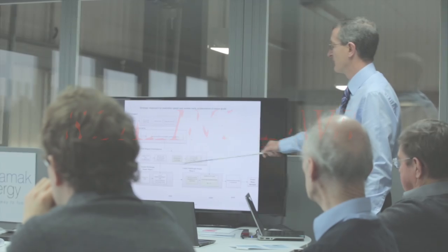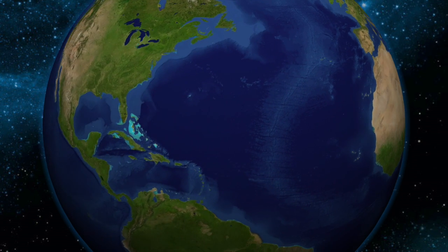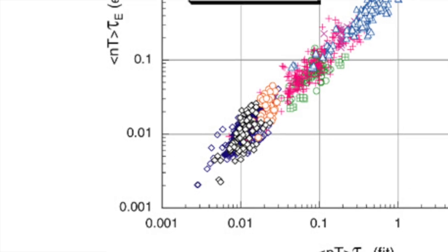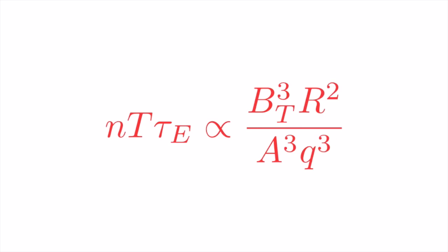Well, this is where it gets interesting. Fusion researchers use scaling laws to analyse and predict the performance of fusion machines. They look at data from all the tokamaks there have ever been and see how the triple product changes or scales as other measurements change, like size, density, or current. They use this to predict what will happen in larger and larger machines. And they find that the fusion triple product scales with size and field, like we said before.